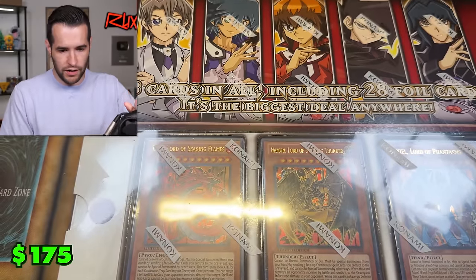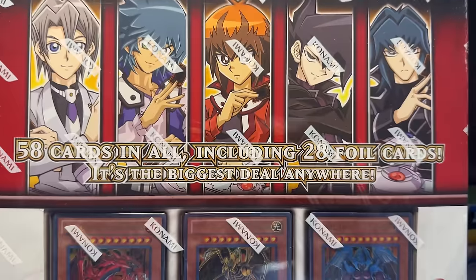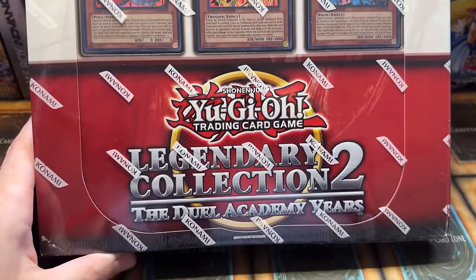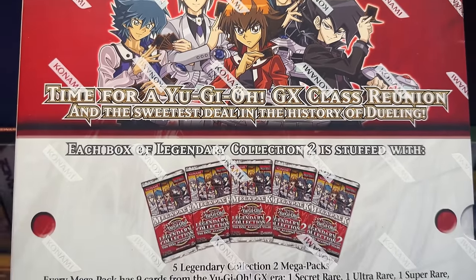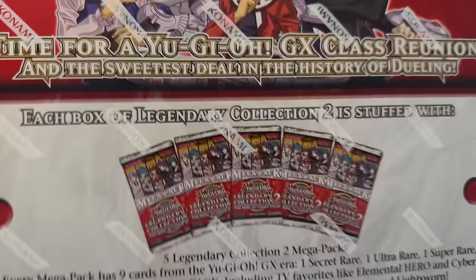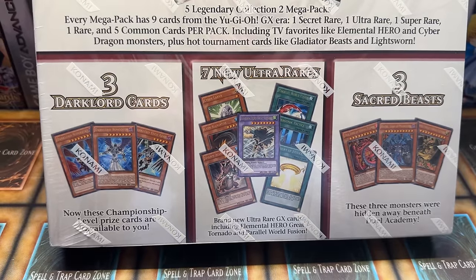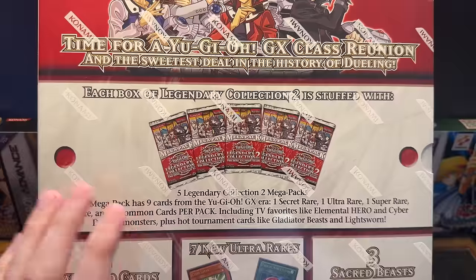Then we've got a big one — Legendary Collection Two. We've got 58 cards in all including 28 foil cards. It's advertised as 'the biggest deal anywhere' right on the packaging — they really hammer home what a deal it is. You've got all the Sacred Beasts, the time for Yu-Gi-Oh GX classic reunion — and every way they describe it on the box is about how great a deal it is. Pretty interesting marketing.